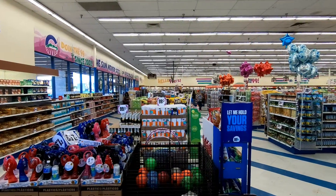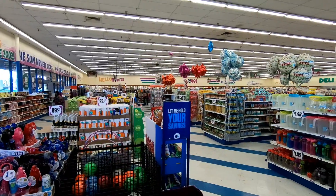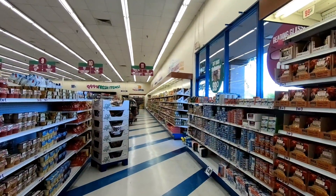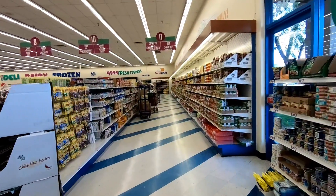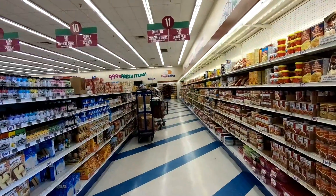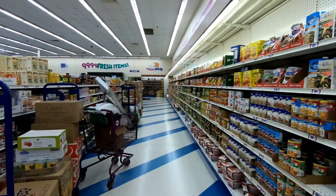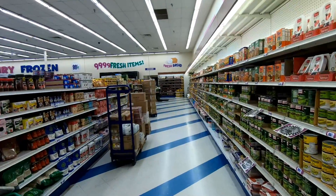Immediately it feels like a really old-school grocery store, including the coloring, the layout, and the blue stripe tile floor. There's a lot of grocery items in here — it's not just the stuff you'd find at Dollar Tree or other 99-cent stores. Something important to mention: even though the name is 99 Cents Only, not everything is 99 cents. Stuff ranges up to a few dollars, but it's all still at bargain prices.